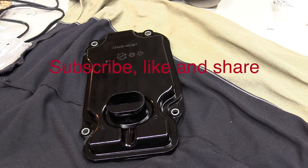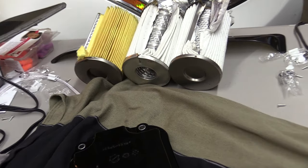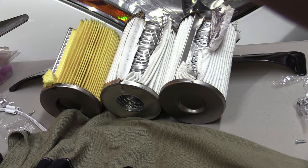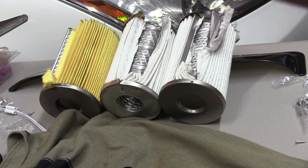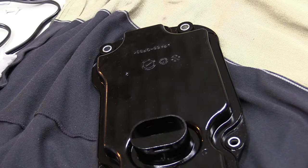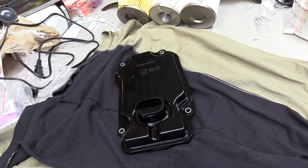Very often people think the transmission filter is the same thing as the engine oil filter. People think it has the same media, these canister-type filters. Unfortunately, they are two different things. Transmission filter is not an engine oil filter. They work differently, they're designed differently, and they serve a different purpose.